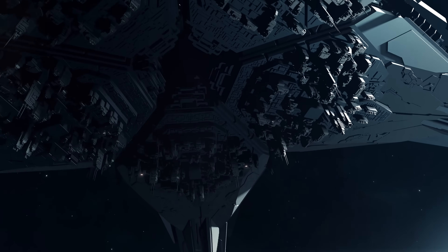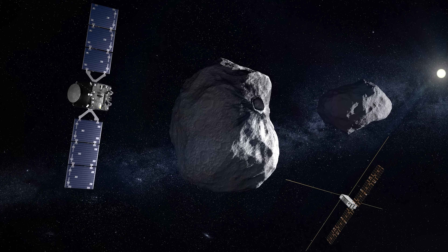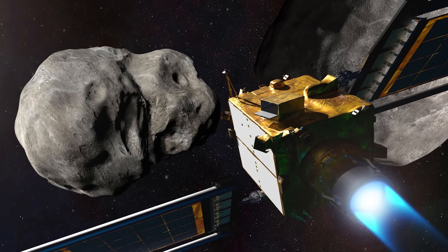One of the most promising methods is called a kinetic impactor. It involves a spacecraft smashing into the asteroid at high velocity — not to blow it up, but just to change its trajectory very slightly. It's basically like playing billiards in space with Earth's safety as the stakes. In fact, NASA already tested this method with a mission launched in 2022 called the Double Asteroid Redirection Test, or the DART mission. In September 2022, DART successfully impacted the asteroid Dimorphos, changing its orbit around the larger companion Didymos.